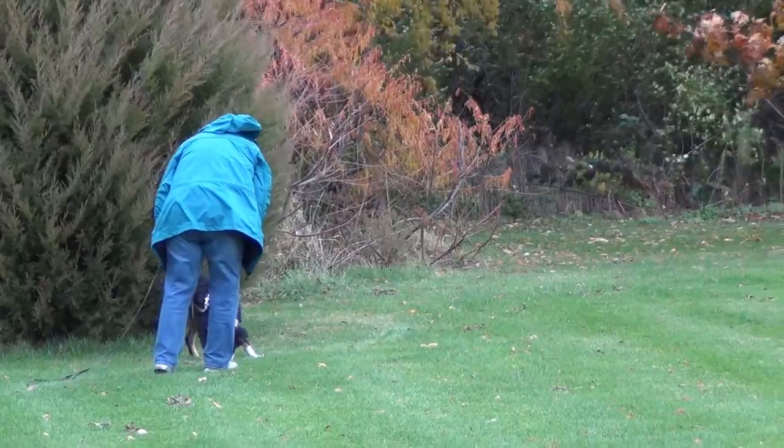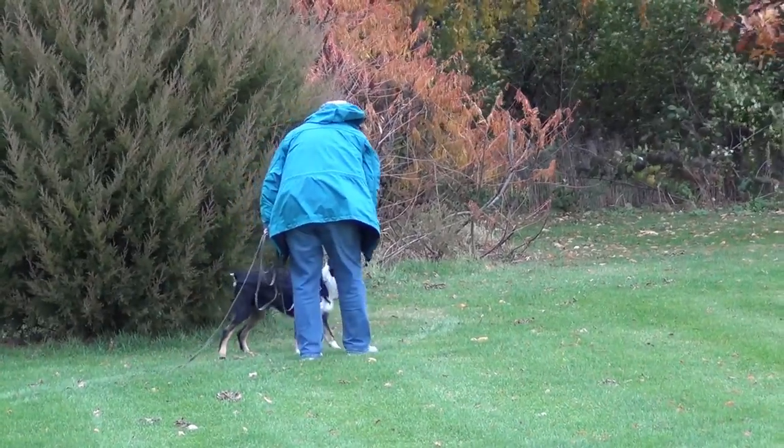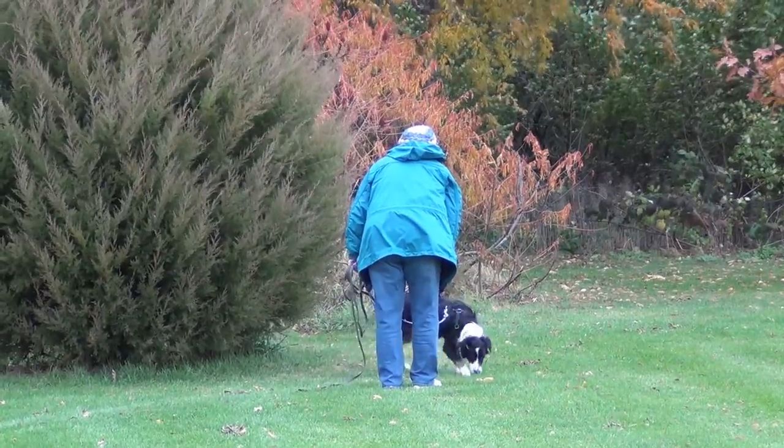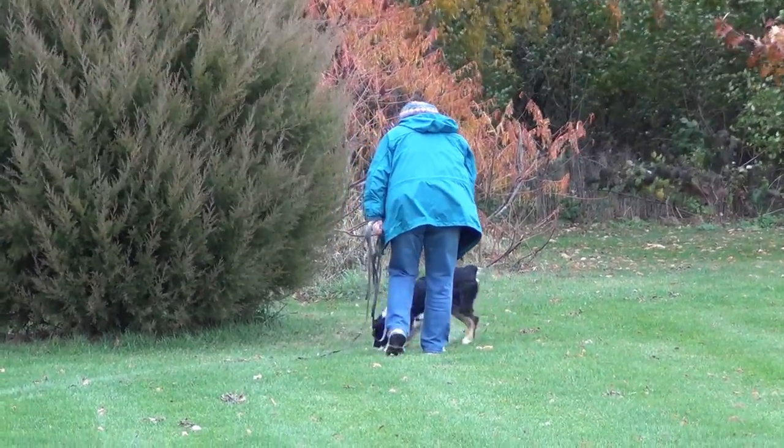The wind is very strong today. It's blowing from the viewer's back and toward the screen, and I tried to take that into account as I laid the subsequent tracks for him.